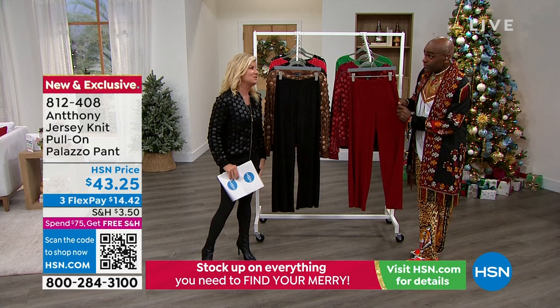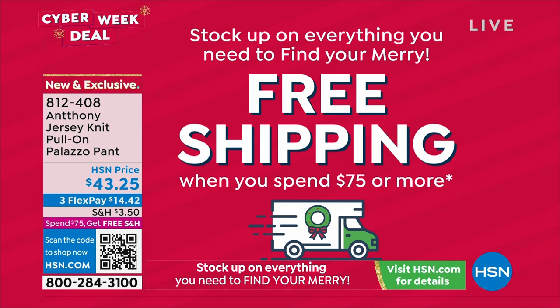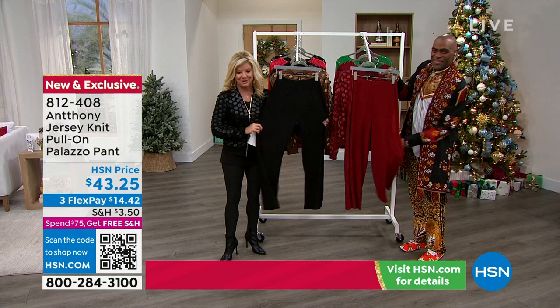If you've spent $75 already today, you're getting free shipping and handling — whether that was earlier this morning or last night at midnight. Any purchase that brings you to $75 means free shipping and handling on these pants or anything else you decide to order throughout the rest of the day.